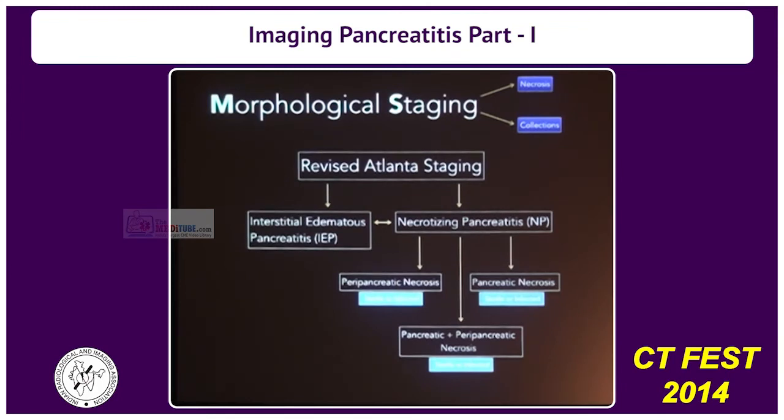Pancreatic necrosis versus peripancreatic necrosis: peripancreatic necrosis has a much better prognosis. Pancreatic necrosis does not — you are losing viable pancreatic tissue which cannot come back, whereas peripancreatic necrosis is basically inflammation of the fat, which has a far better chance of improvement.